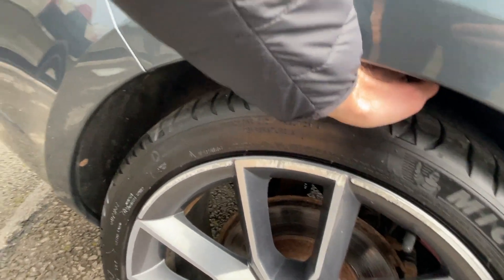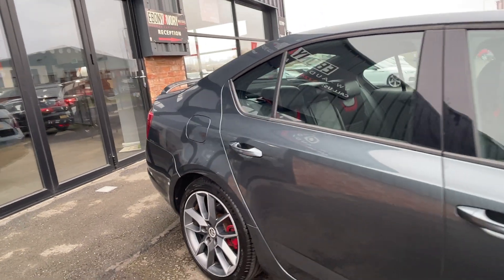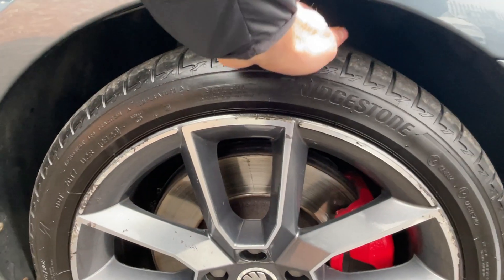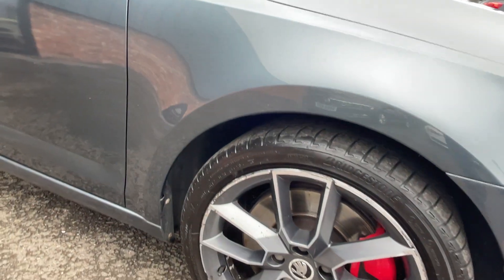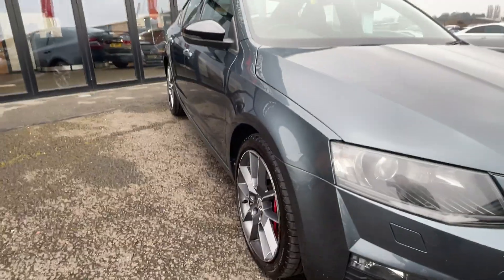Another higher-end Michelin tyre with approximately four to five millimetres of tread remaining, and then moving down to the front, another high-end tyre — this one a Bridgestone — again about four to five millimetres. So all tyres are high-end brands, all with good tread left, and all the wheels will be refinished in grey.